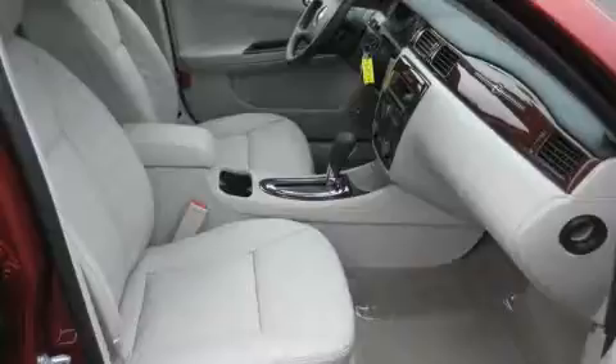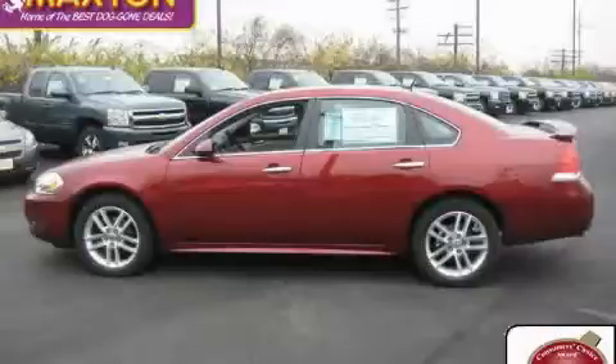The solid six-cylinder engine, connected to a smooth shifting automatic transmission, gives the driver plenty of power. Contact us today and schedule your opportunity to see this car in person.